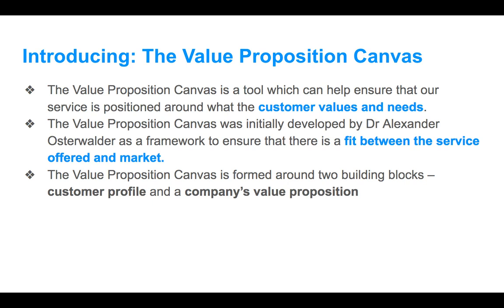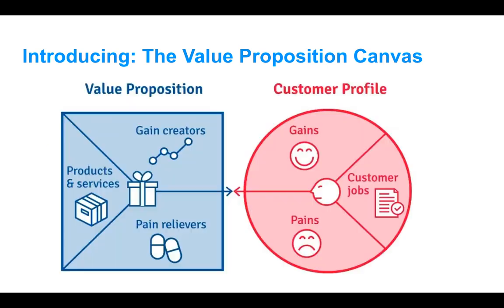There are two aspects of the value proposition canvas: the customer profile and the company's value proposition. This is how it's designed — you'll see this in a number of different ways. It's very straightforward. You're not going to build an elaborate business plan on a Word document. You can just use sticky notes and dot jots, because we're really just looking at it from a practical standpoint. On the left side we've got the value proposition; on the right side we've got the customer profile, and we've got to match the two up.